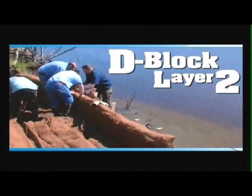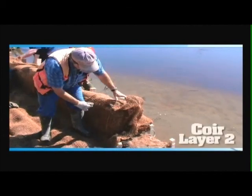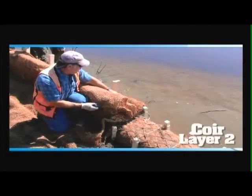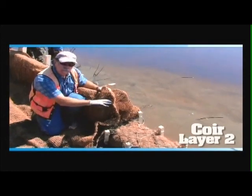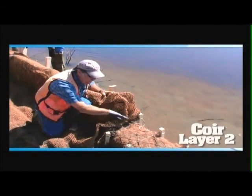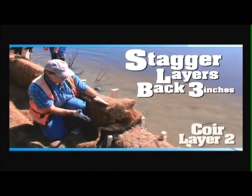Here's our 16-inch coir D-block. We're setting it down on top of the smaller block to join to the coir log. We've brought it in just about three inches on the face. Our next coir log is going to be 12 inches, so that'll bring us back to level. We want to set the 12-inch log back just a little bit and batter it back slightly.